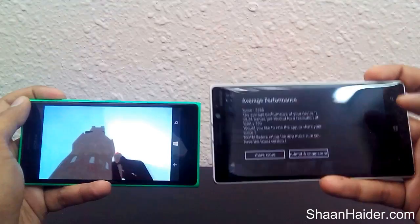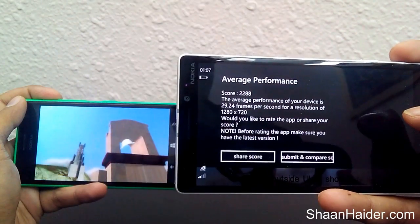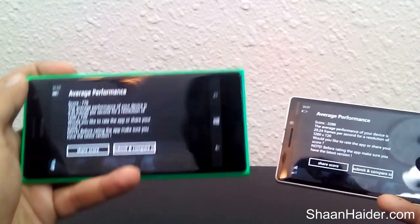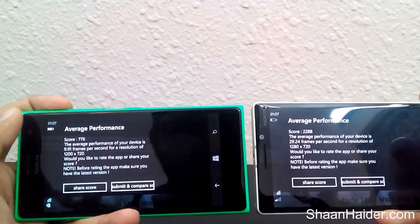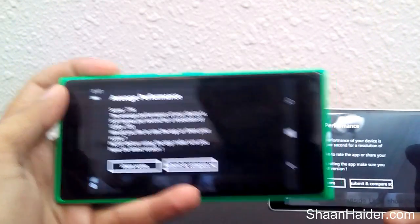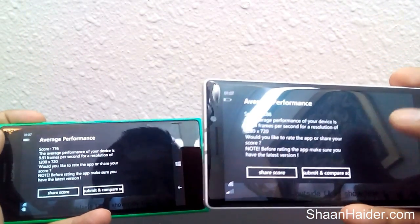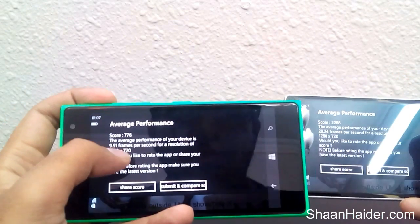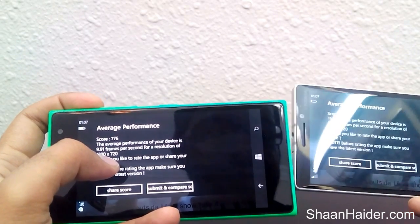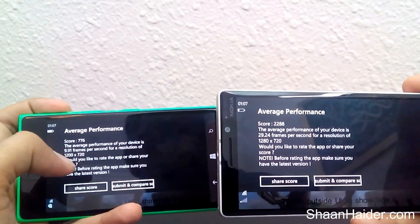The average score for Nokia Lumia 930 is 2288 as you can see here. And for Nokia Lumia 735 it is also now over — the Lumia 730 scores just 776 while Nokia Lumia 930 scores 2288. The higher the better. The frame rate for Nokia Lumia 930 is 29.24 fps, nearly 30 fps, and for Nokia Lumia 735 it is 10 fps.